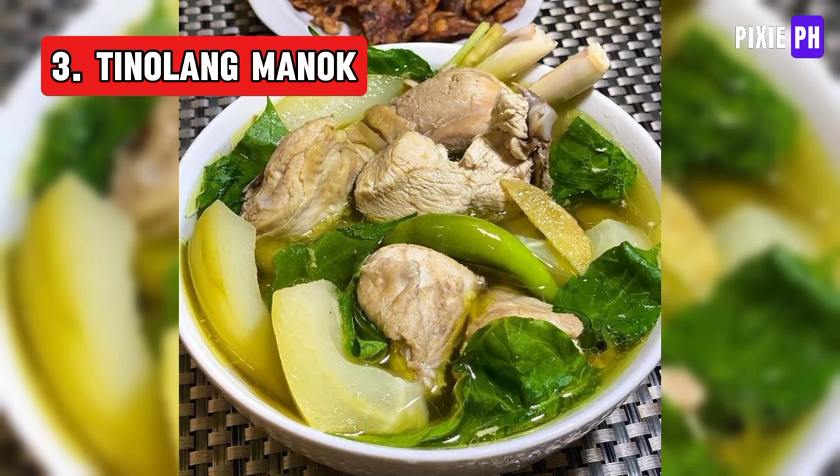Tinolang Manok is a traditional Filipino chicken soup dish. It is made by simmering chicken pieces with ginger, garlic, onions, and green papaya or chayote.